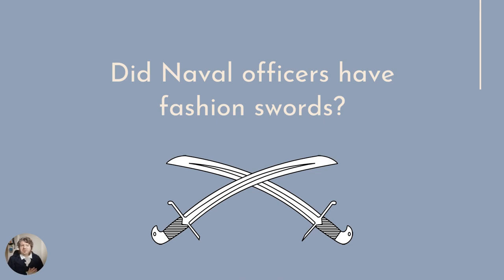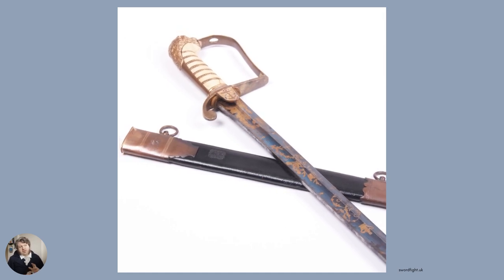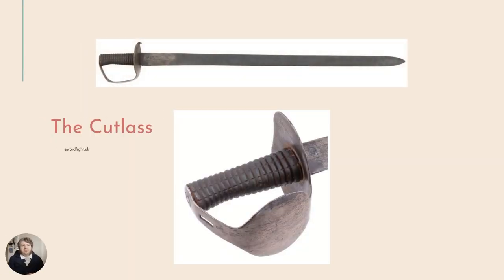That brings us to the idea: did naval officers have fashion swords? And in actuality, yes — pretty much all officially issued swords for the Navy were, in a way, for fashion, because that's not necessarily the weapon they would use in ship-to-ship combat. It's very likely that Wentworth had a lovely 1800s naval officer sword with a blue blade and wonderful filigree, given his 2,500 pounds earned. But to earn that prize money, he probably used a cutlass. This right here is the Napoleonic era seaman's cutlass.